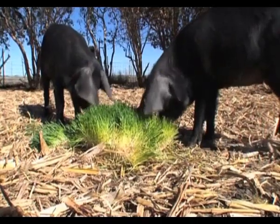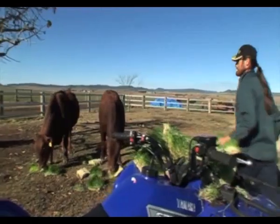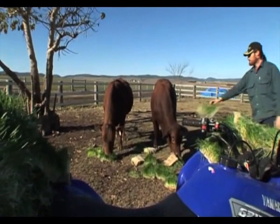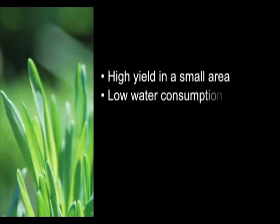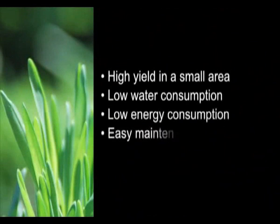If you're serious about feeding animals, you can't afford not to purchase a Fodder Solution System. Once you do the figures, you will see that it stacks up economically and it's a viable option to the way you're feeding today. The benefits of using a Fodder Solution System are many, including high yield in a very small area, low water consumption, low energy consumption, easy maintenance and trouble-free operations.